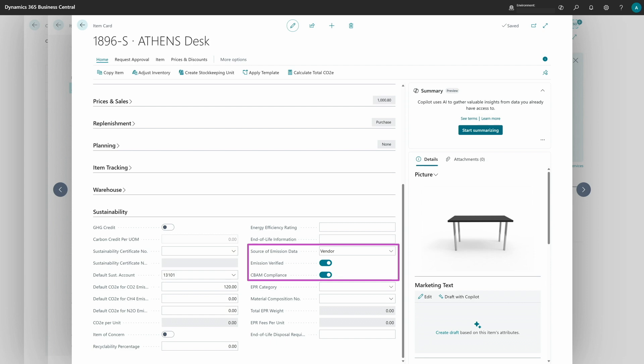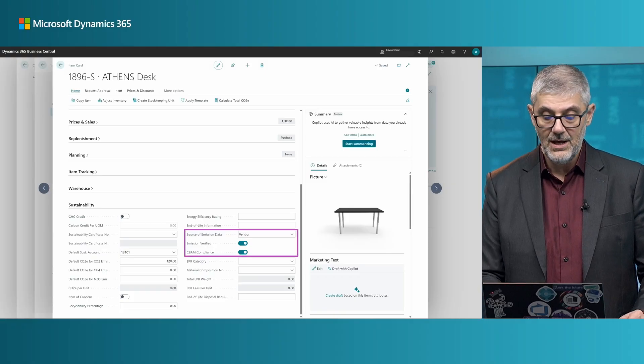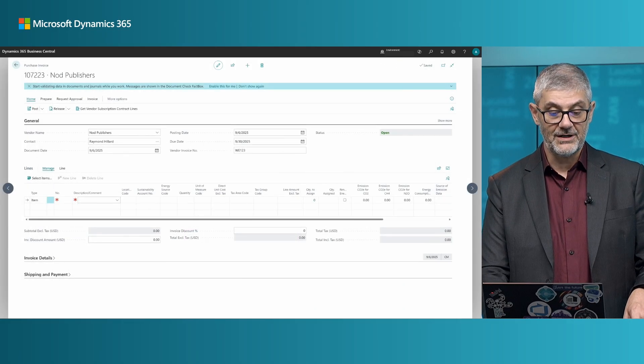You need to mark whether the item is CBAM compliant or not — only CBAM compliant items will be used for calculation. It is important whether emission is verified or not. You can enter emission information directly on the item, or when you make a purchase the system will automatically collect and enter the carbon equivalent value.